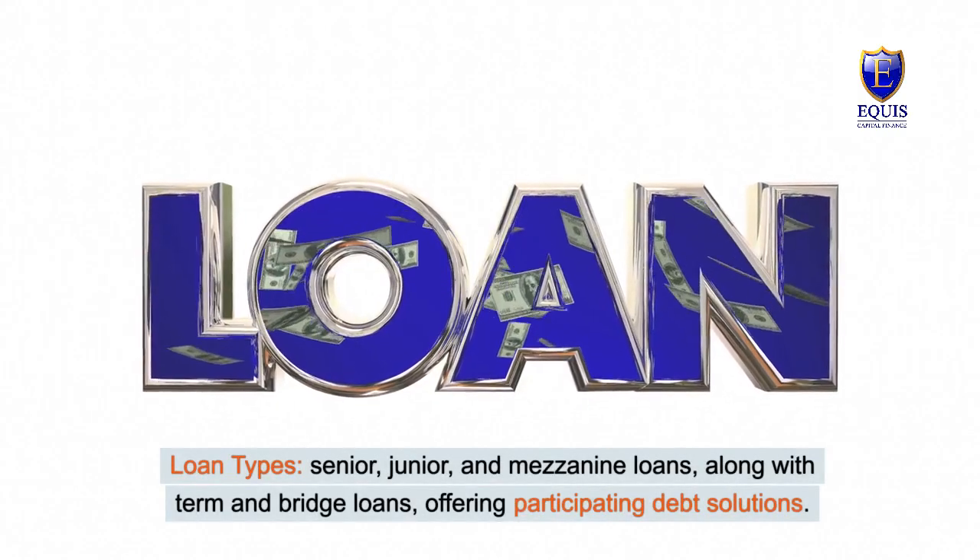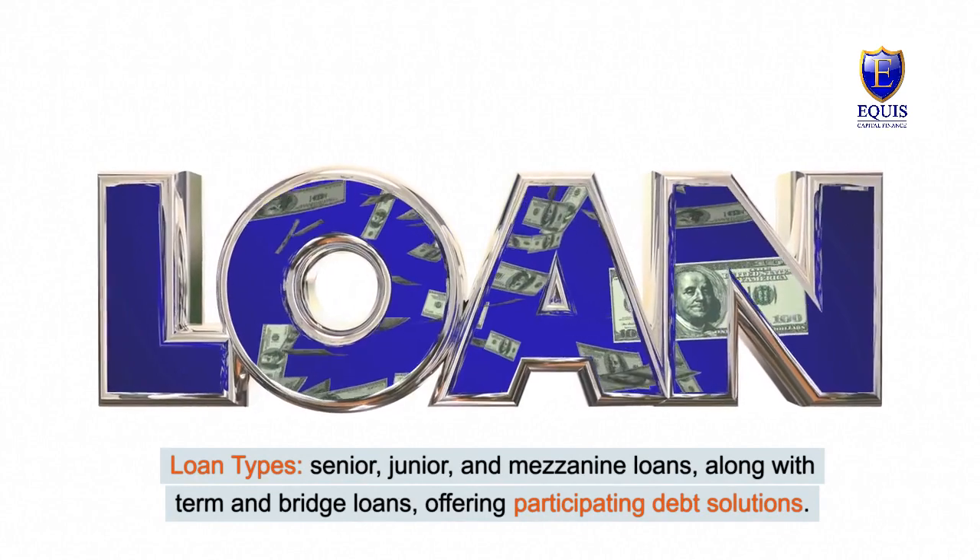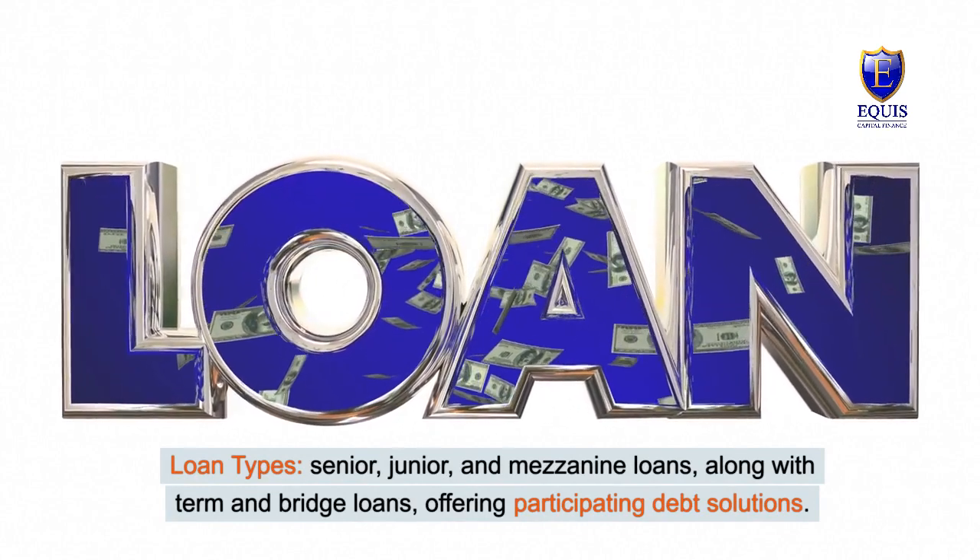Senior, junior, and mezzanine loans, along with term and bridge loans, offering participating debt solutions.